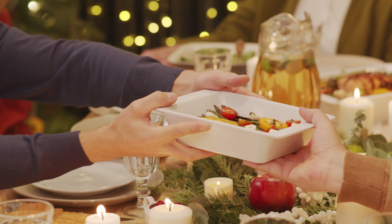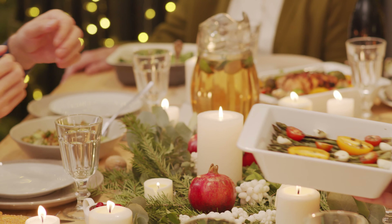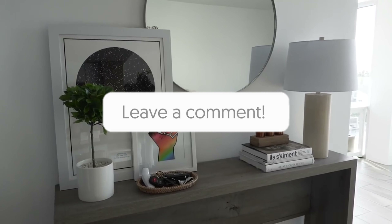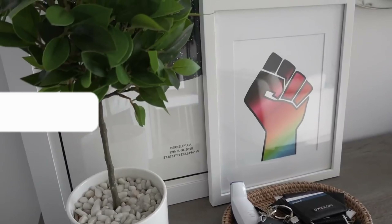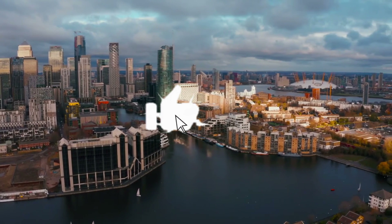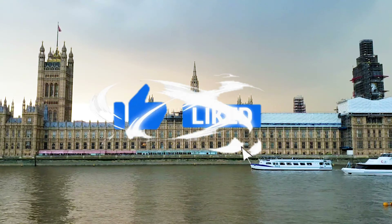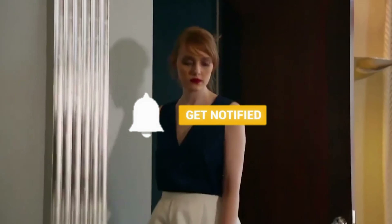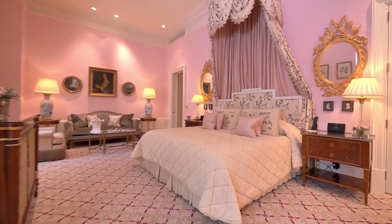So which suite is your favorite one? Let me know in the comments below. That's it for today's video on the most expensive hotel rooms in London. If you enjoyed the video, make sure to smash the like button and subscribe for more luxurious videos like this. And don't forget to watch another video right here. Bye-bye!